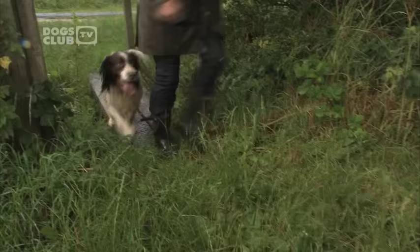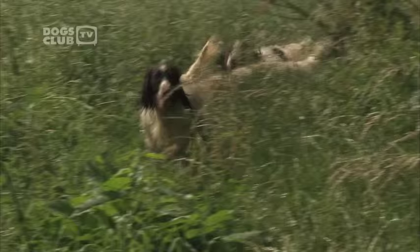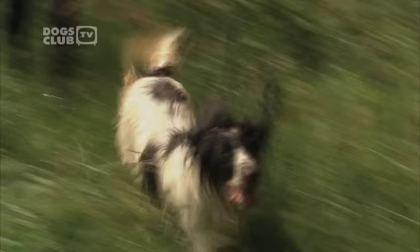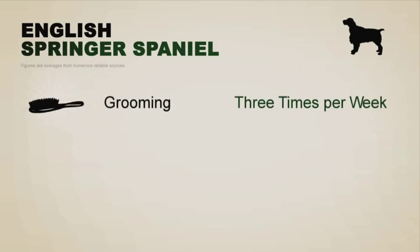Energy levels are very high. They're bred for stamina. They're called Springers because when they're working they're springing up and down in the cover on the grouse, and they can just go all day — you bring them home at night and they can still go on. I've taken a lot of rescue dogs in, Spaniels that people have bought with young families, haven't had time to exercise them, and they've literally gone bananas in the house.